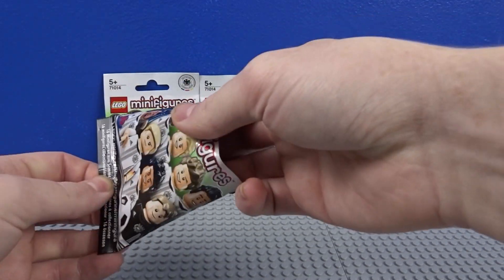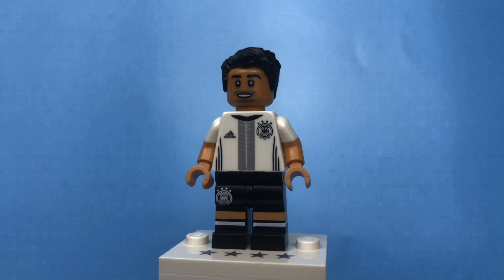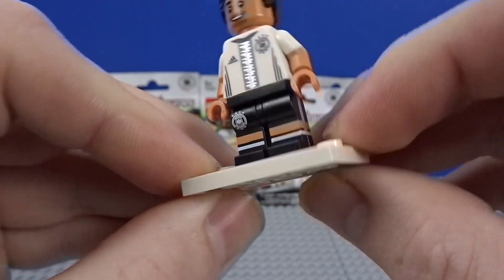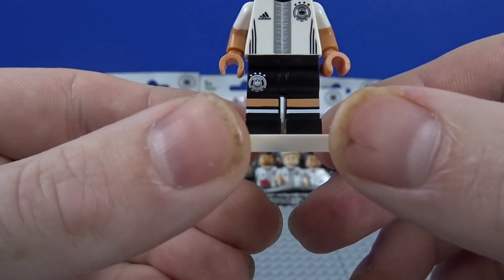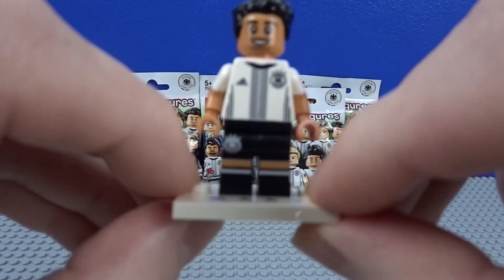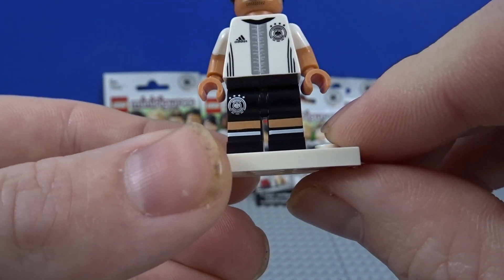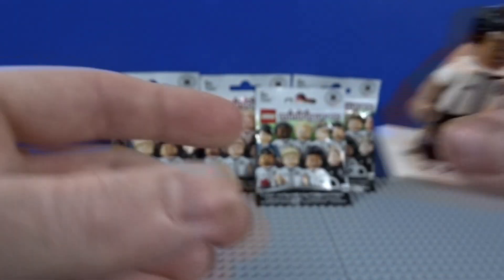First up we have Özil — he plays, I think he still plays for Arsenal. I know this figure, I know this guy. If these were released a couple of years later we definitely would have got dual-moulded legs on these, but the printing looks really, really nice. I like the badge on the legs — yeah, it looks cool.